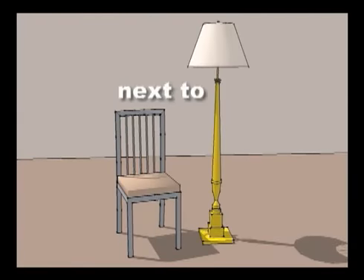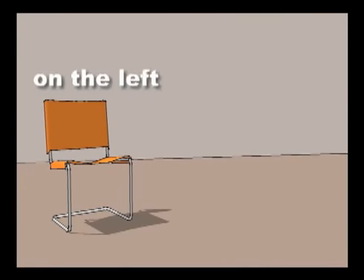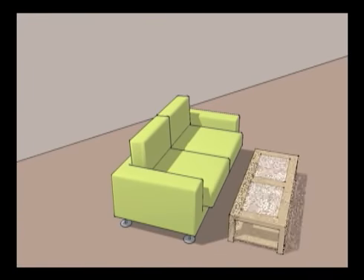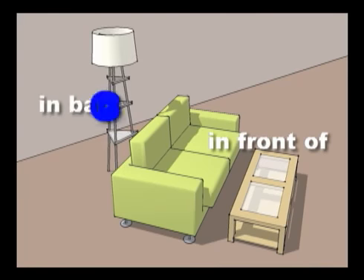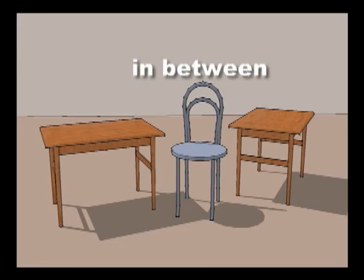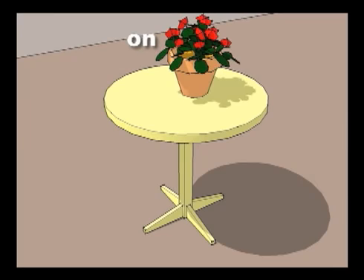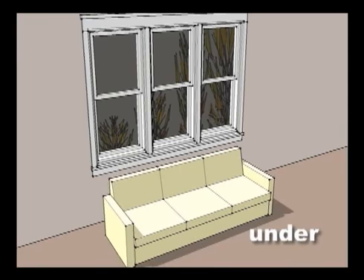The lamp is next to the chair. The chair is on the left. The bookcase is on the right. The coffee table is in front of the sofa. The lamp is in back of the sofa. The chair is in between the tables. The plant is on the table. The sofa is under the window. The window is above the sofa.